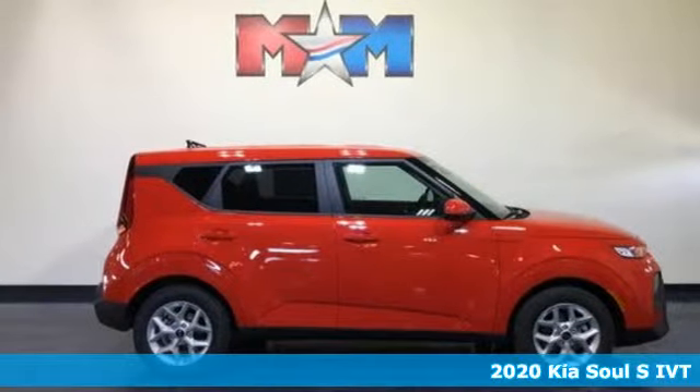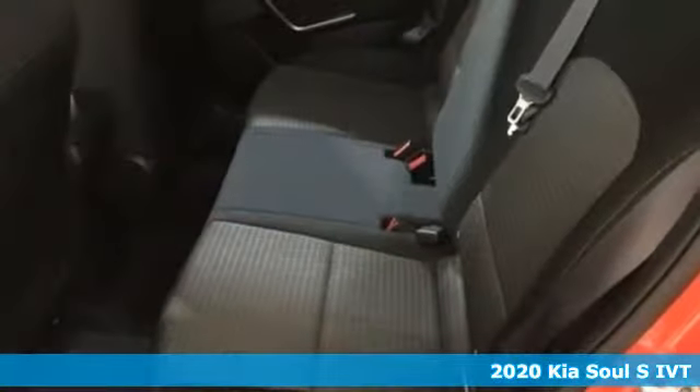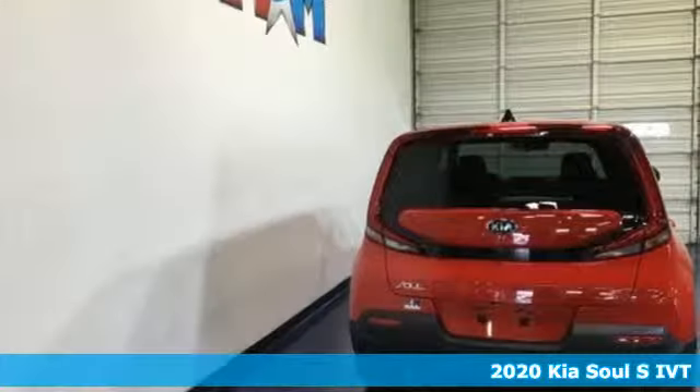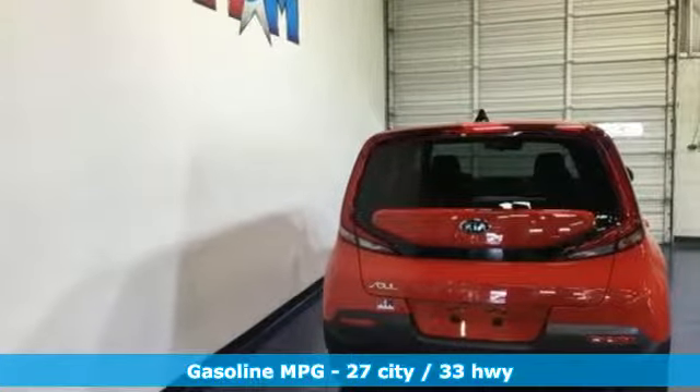It's a new 2020 Kia Soul. This unique vehicle makes a stylish statement while also being playful and very functional. You'll look forward to every drive with features like these.